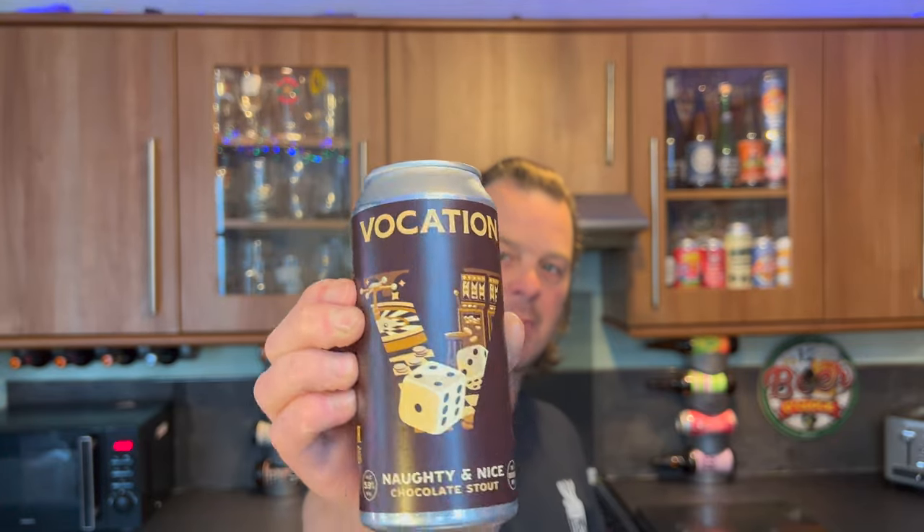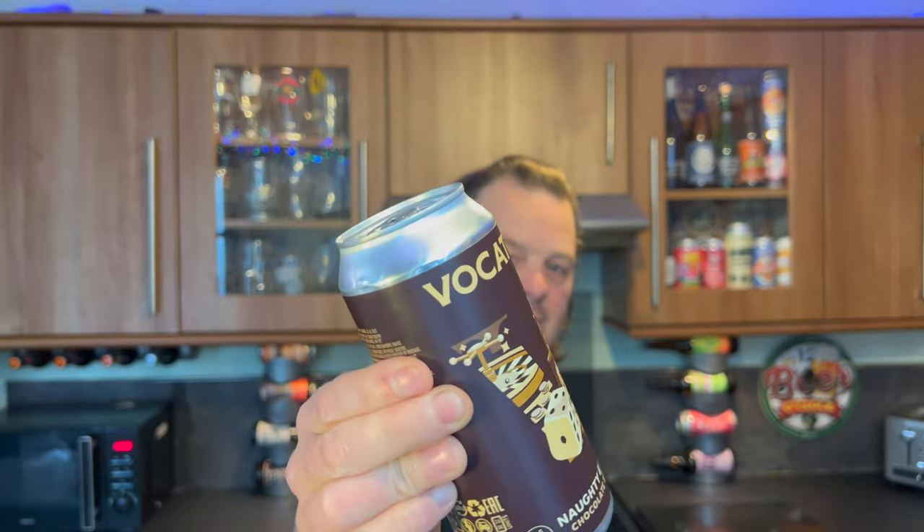Lovely can wrap, three pounds for the can. Without further ado, let's get this beer out into a glass and see what we get.